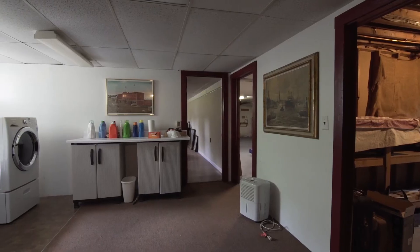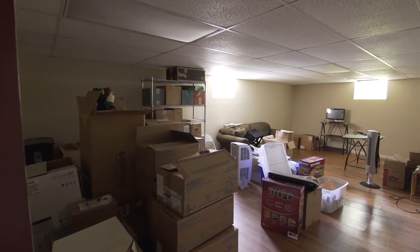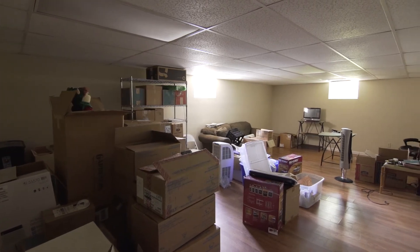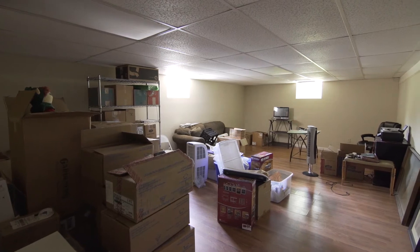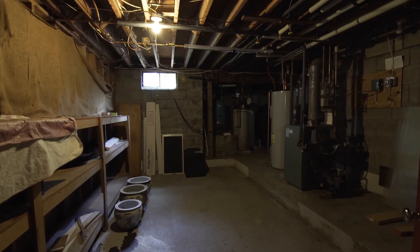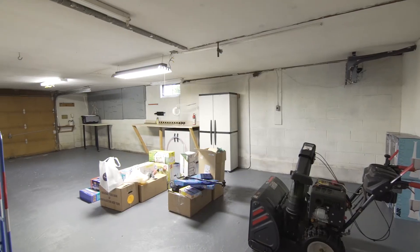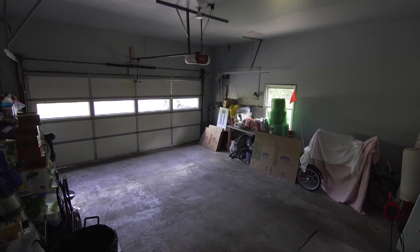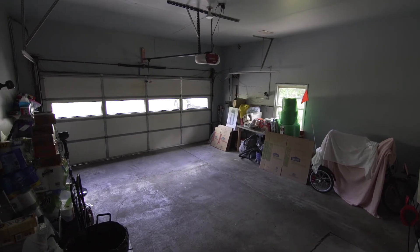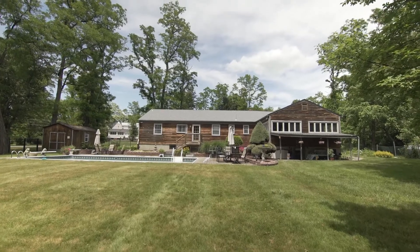There's also a sizable finished den which could easily be used as a playroom. There's plenty of space for storage, either in the basement or in this three-car garage, with room for two at the main level and an additional garage space below — big enough to fit another two vehicles — making it an ideal space for a studio or workshop.